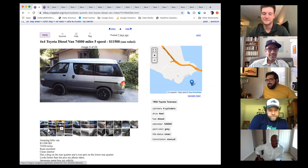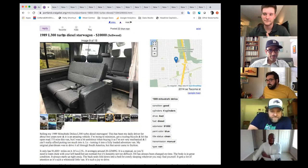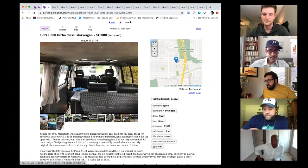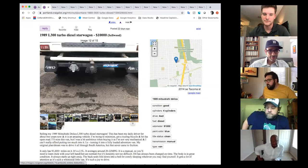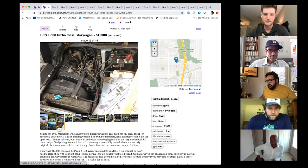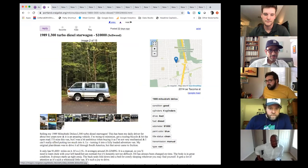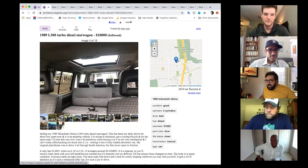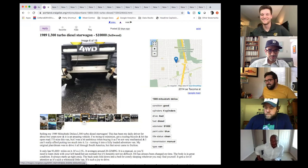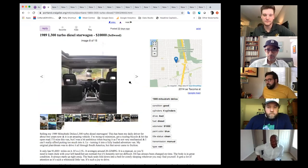The Delica has houndstooth seats which are really classy. It has 91,000 miles — or kilometers, the listing says miles. It's called the Starwagon, which fits since it's 'Super Extra.' Short wheelbases are great for off-roading and maneuverability.